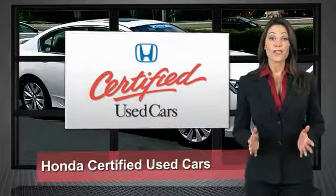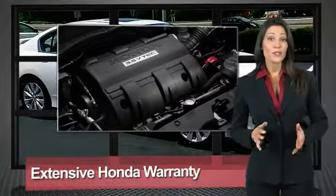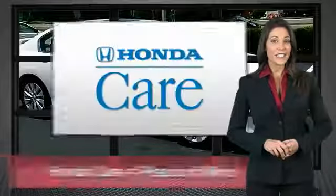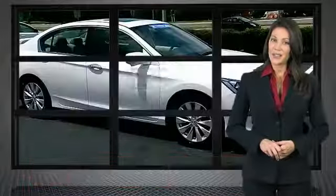Every Honda is a product of innovative engineering and quality manufacturing. Your dealer performs an exhaustive 150-point mechanical and appearance inspection to ensure that each vehicle meets Honda's standards. Only well-maintained Honda models are eligible.